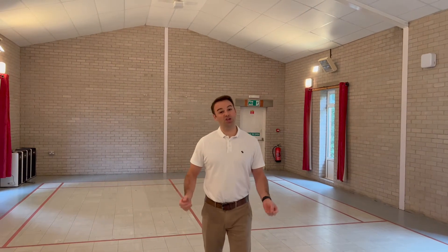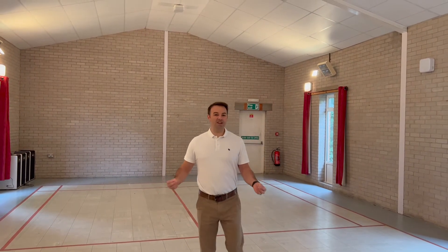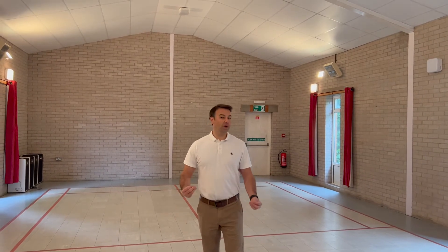Here we are in another village hall, and as you can probably tell, there's a lot of echo and reverberation in this room — a lot of sound bouncing around with all the hard surfaces. What we're going to do is install sound absorption to the ceiling and the two end walls, and then we're going to show you the result afterwards.